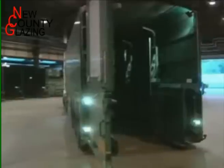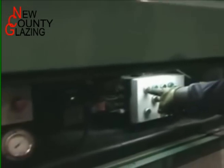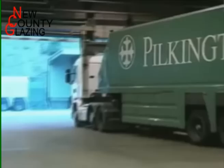Transporting oversized panes of glass around the world is no easy task. They're carried by specialised trucks which scoop up the holding racks, lock them into place, and off they go.